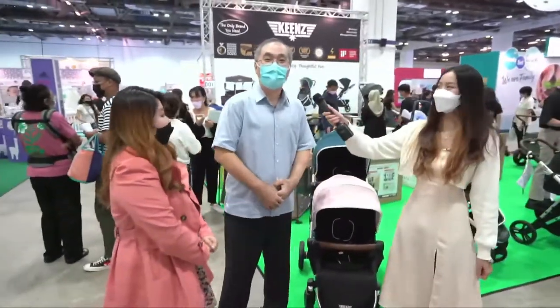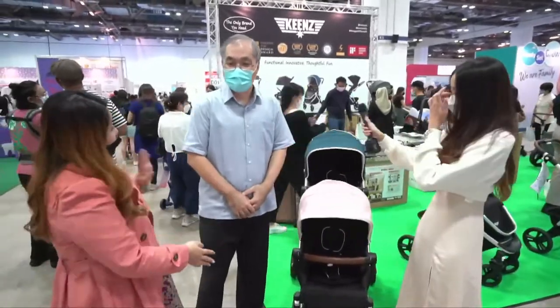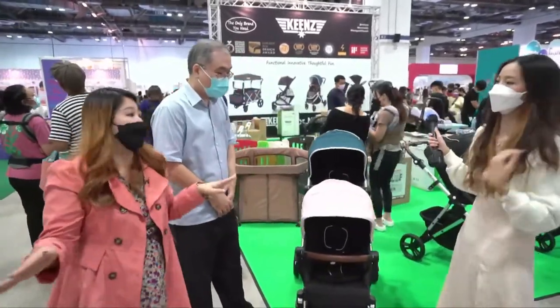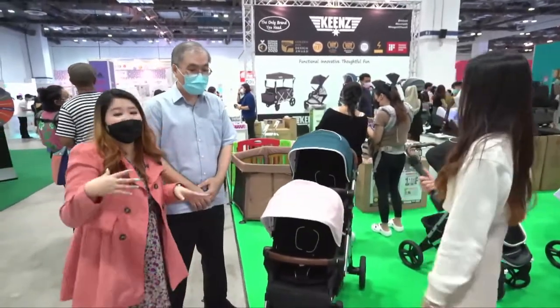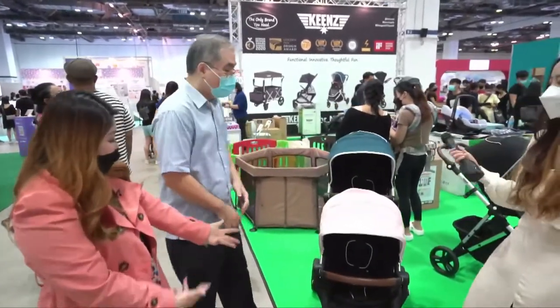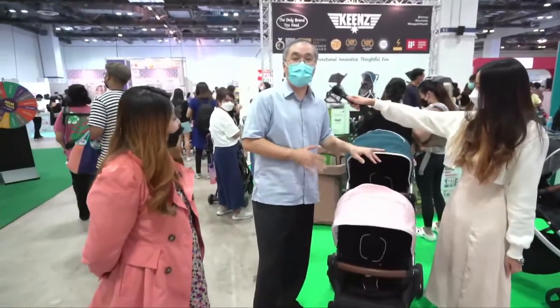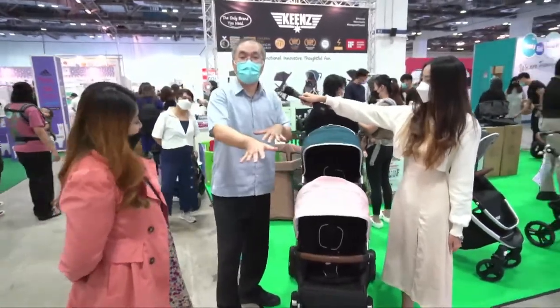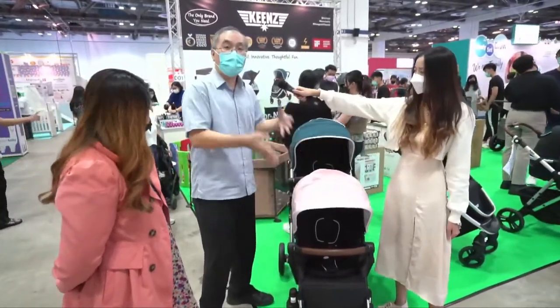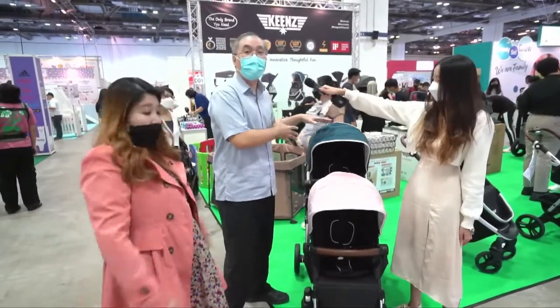Nowadays, birth rates in Singapore have increased, so many people have more than two children, making this stroller very convenient. This is the Kings Kinetic D2 stroller — it has two stroller seats facing forward. You can actually take out the seats and reverse them to face the parents.